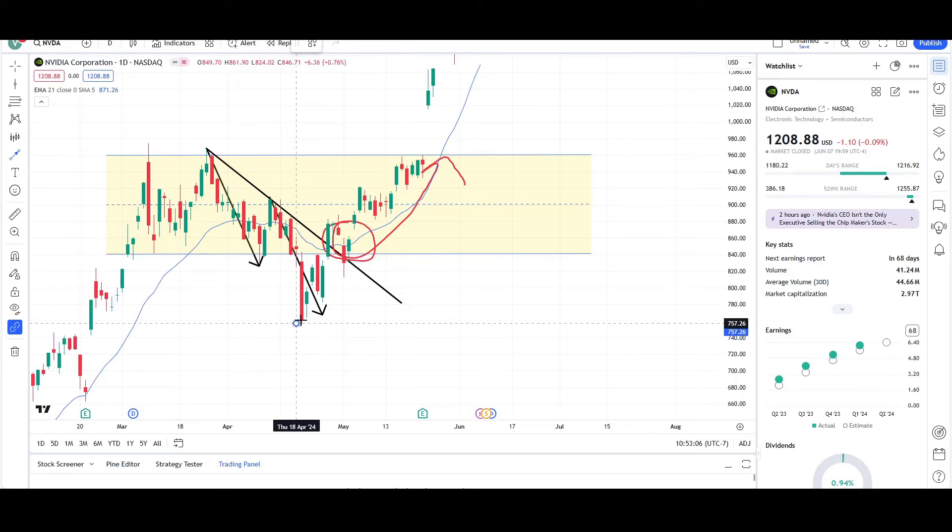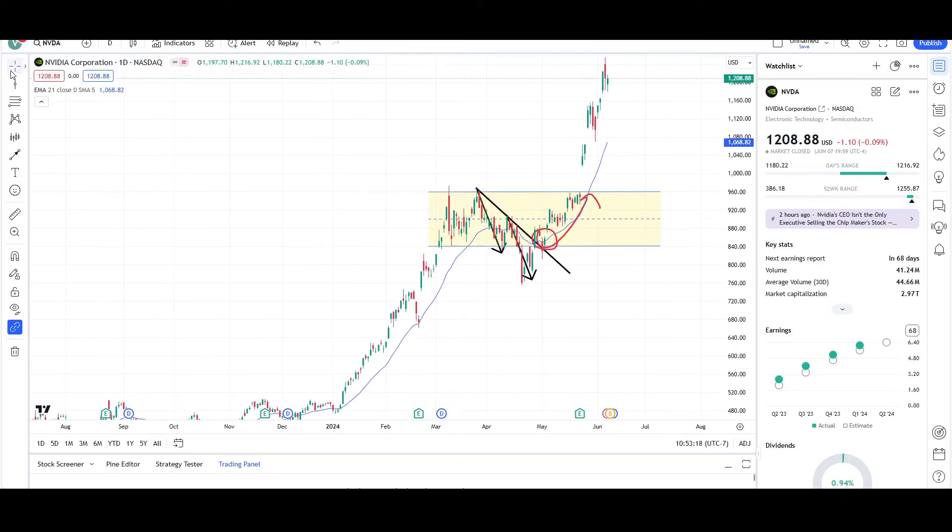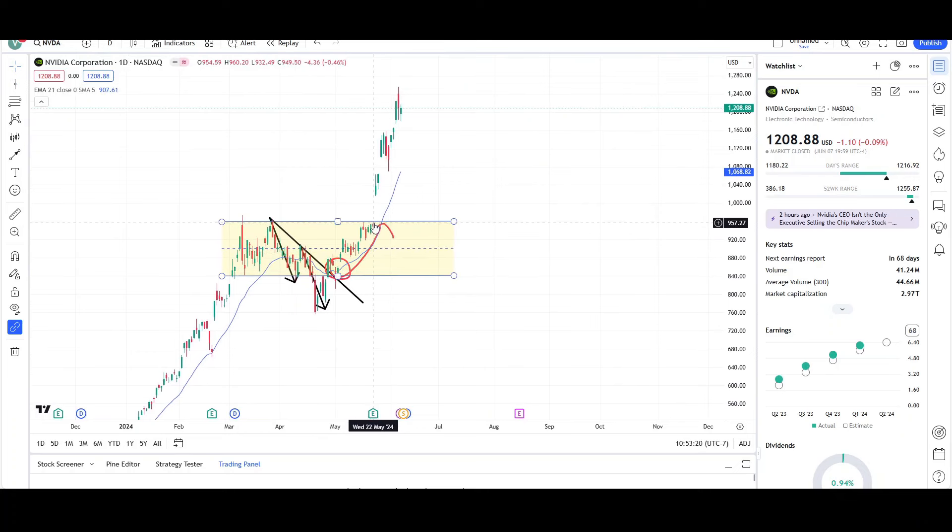You can see that this was one leg up right here. Price pulled back. This was the second leg up, targeting the top of the range with room to the top without a lot of resistance, so it was a clear signal for price to continue higher. And that's exactly what happened — price continued higher to the top of the range.